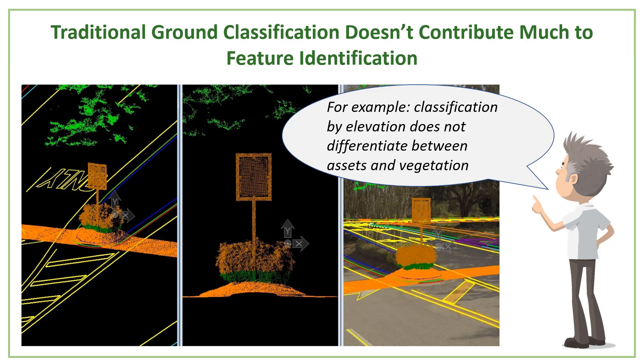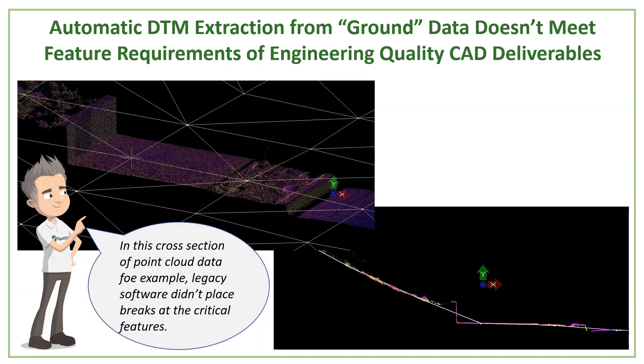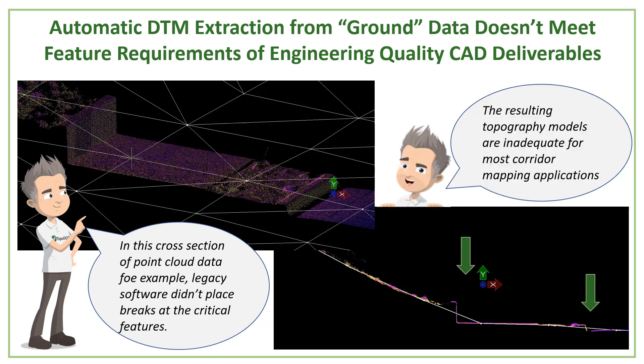Classifying by vegetation or by height really didn't identify features in general. For example, you can see that the vegetation and the sign are both in the same classification, so it doesn't really separate those features. And then the resulting DTM from such ground data misrepresented topographic breaks or showed changes of elevation at a lower position — basically it ignores man-made break lines. So all your walls and curbs would be completely ignored.